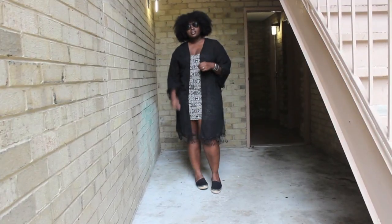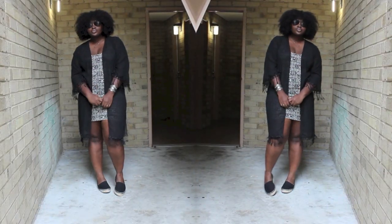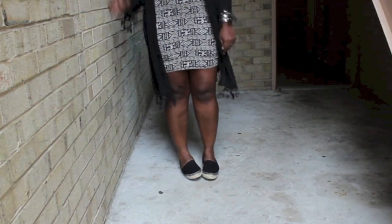For look two I was channeling the perfect holiday look. This look is perfect for when you know you're going to spend the day at the beach but you also want to go out to dinner. The kimono will serve as the perfect cover-up, and the dress and the closed-toed espadrilles will serve as proper attire for dinner.